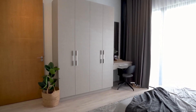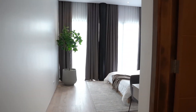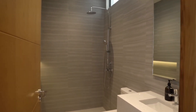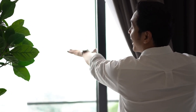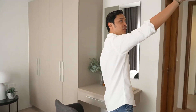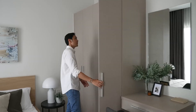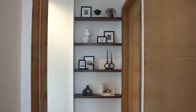The second bedroom is pretty much the same as the first. It has a standard bathroom, a view of the entire Cebu City skyline, a study area, space for a TV, and built-in closets — all with soft-close mechanisms.